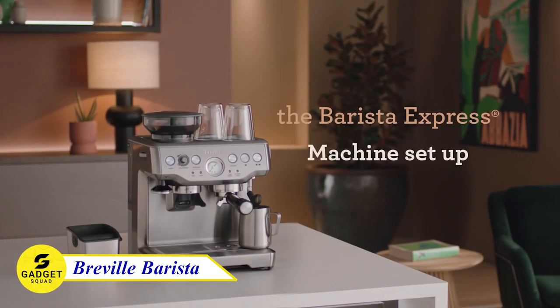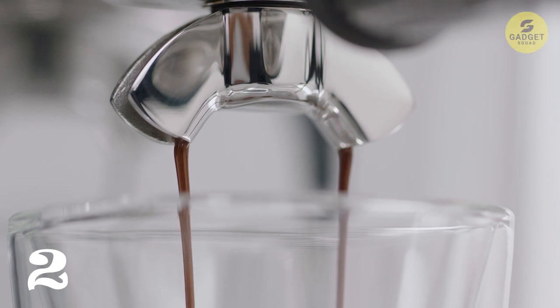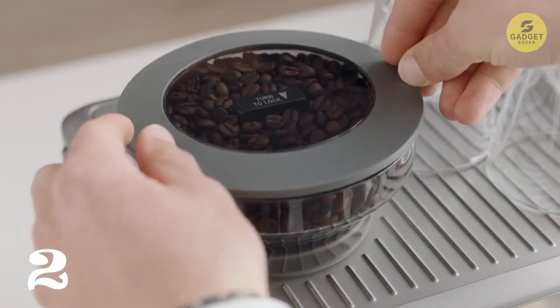Next in line is the Breville Barista Express, a true delight for espresso lovers. This machine takes your coffee experience to the next level with its intelligent dosing system and assisted tamping. The integrated Conical Burr Grinder offers 25 grind settings, ensuring the perfect extraction and flavor outcome.